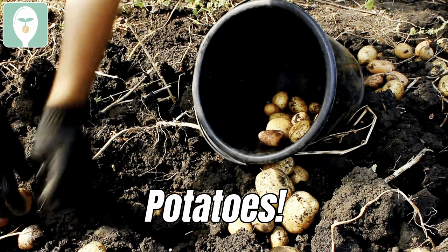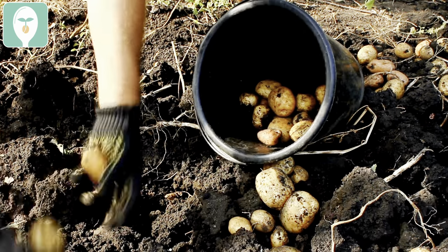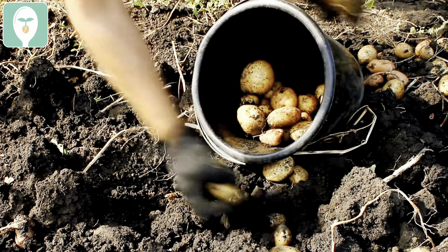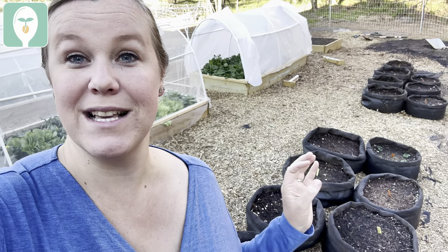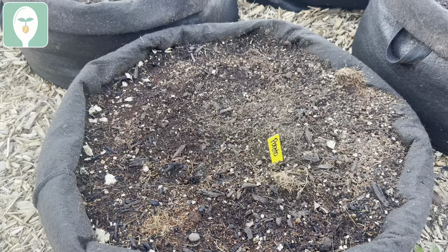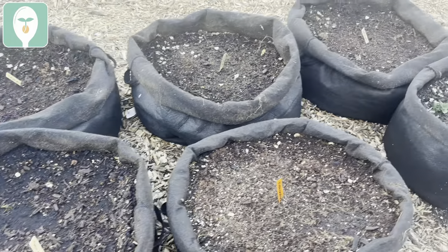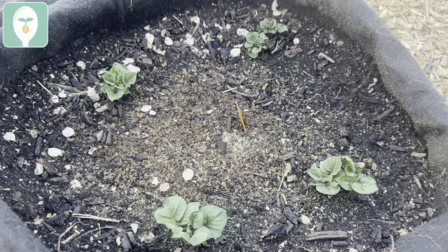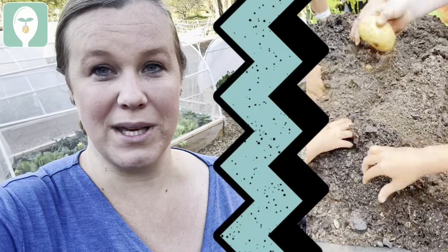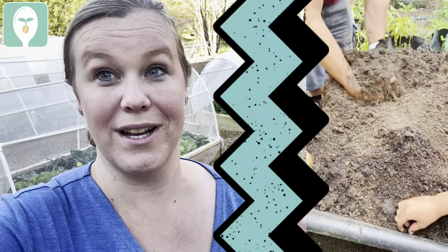Potatoes are another terrific addition to your garden up north. They're perfect when planted in the cool season because they have plenty of time to grow before it gets too warm. We just planted ours in these smart pots — fabric raised beds — filling them halfway with soil, planting the potatoes, and as they sprout up, unrolling the sides and adding more compost and soil. At harvest, you just dump them out and do an Easter egg hunt with the kids to find all the potatoes.